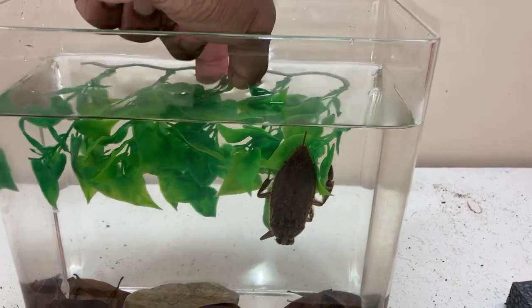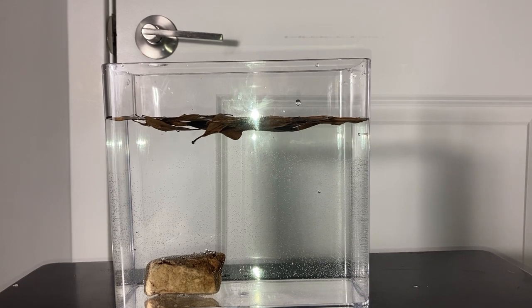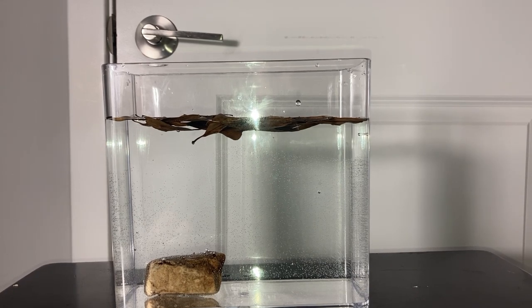I was going to put the giant water bug in its enclosure right away, but I've decided I'm actually going to get bitten now and get it out of the way. After I get bitten by the giant water bug, I'll then put it in its enclosure.